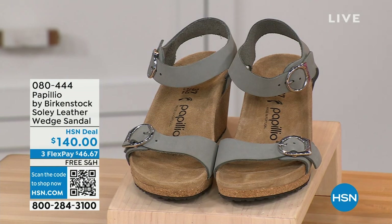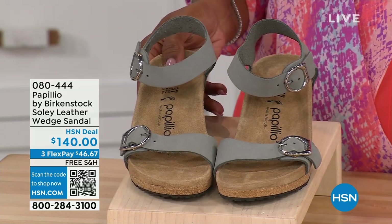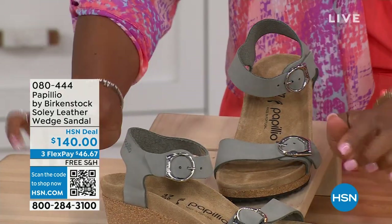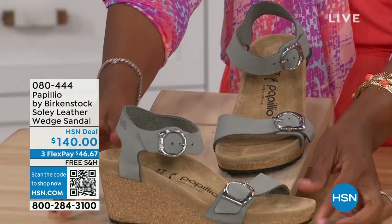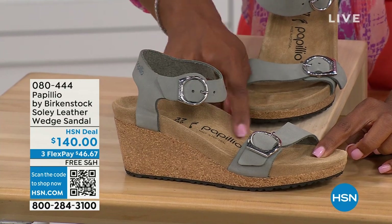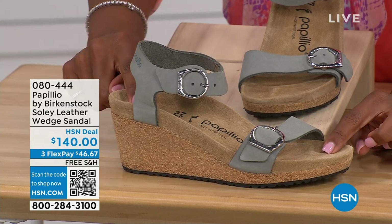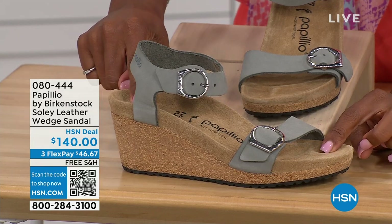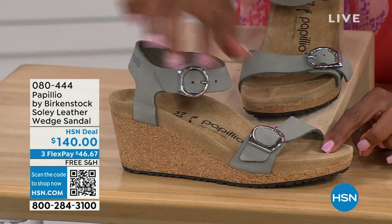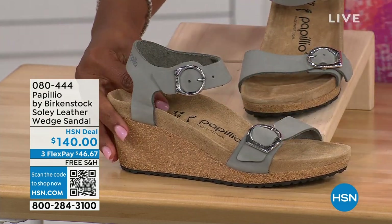Let's talk about this wedge sandal, because before I started working with Birkenstock, I thought Birkenstock was only more of like flats, lower to the ground. But that's not the case. You're looking at a wedge sandal with the Birkenstock footbed — so now you can wear your heels but still be as comfortable as you are in your traditional Birkenstocks. This is Papilio by Birkenstock — the Soli leather wedge sandal, adjustable on both buckles and nice and soft and pliable against your skin. This is dove gray.